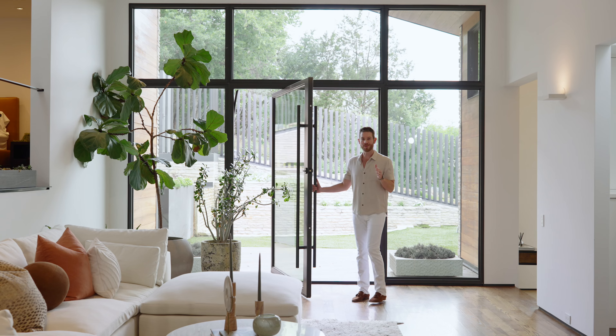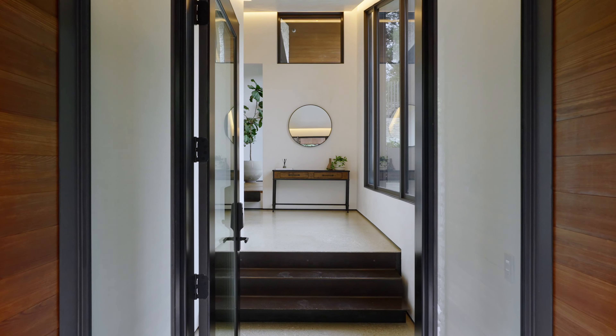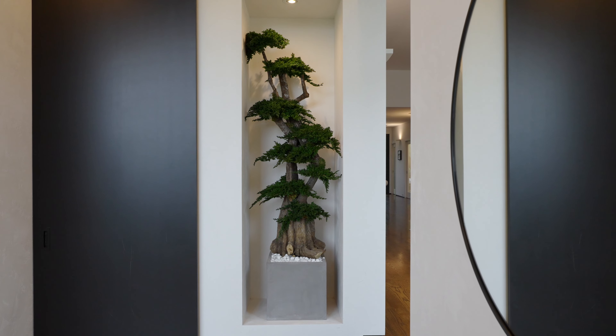And as soon as you open this massive pivot door, you are reminded that it is in fact possible to live inside a work of art.